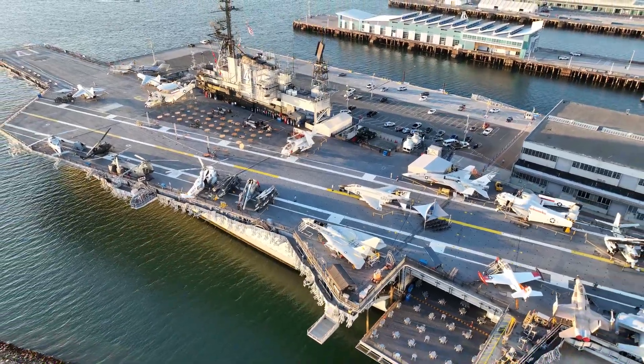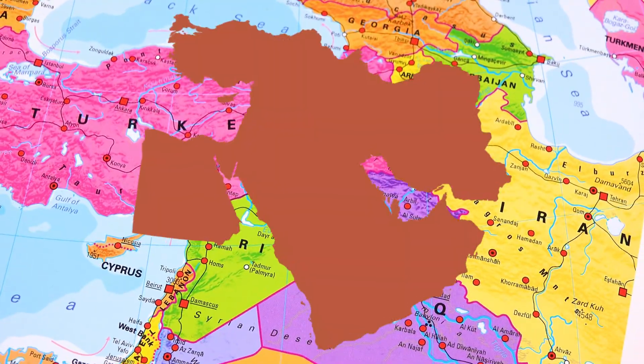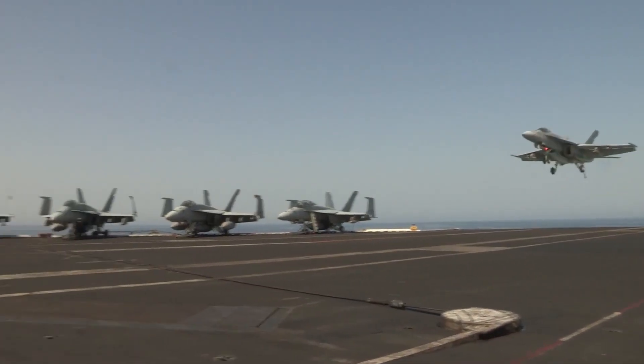U.S. Navy aircraft carriers are crucial for projecting military power globally, especially in high-risk regions like the Middle East. Recently, the Navy increased its presence there by adding a second aircraft carrier, highlighting their importance in modern military strategy. But how do these massive ships protect themselves in hostile environments?